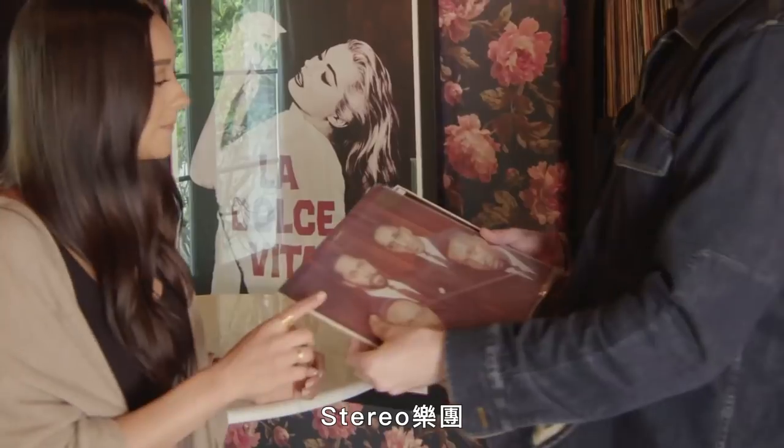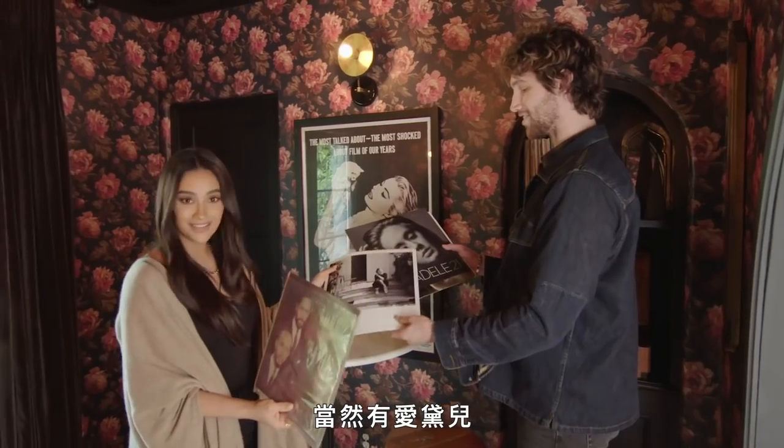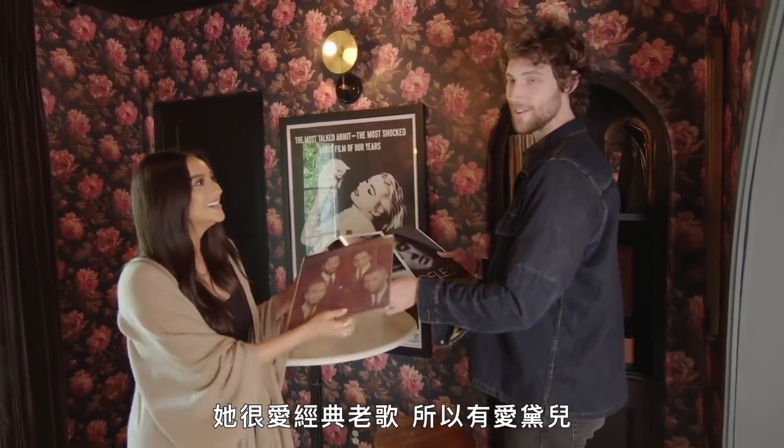Some of the records I have: Iggy Pop, Lil' Kim, Joni Mitchell, Adele obviously. She loves old vintage, so Adele.